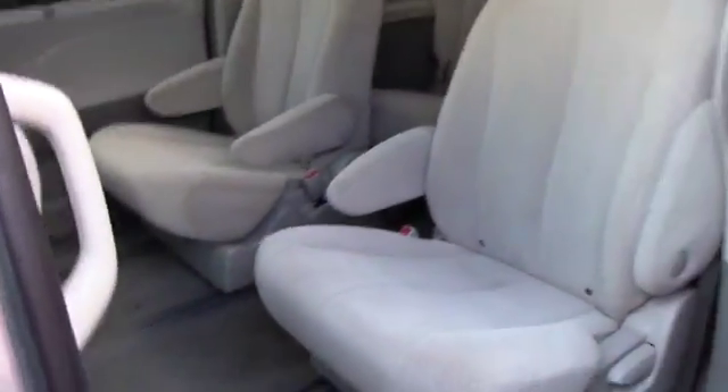You've got plenty of space for passengers in here. You've got the second row captain's chairs that slide quite a bit forward to give extra access to the third row. Plenty of space for passengers back there. Those rear seats fold right up into the floor so you have additional storage capacity if needed.